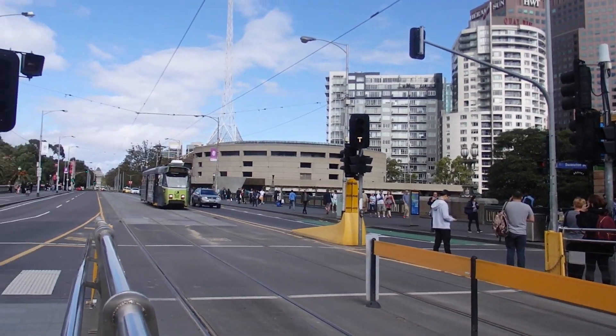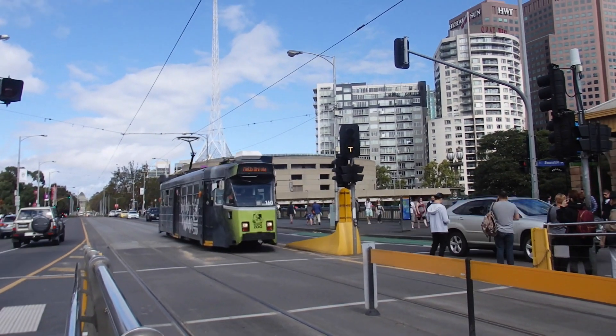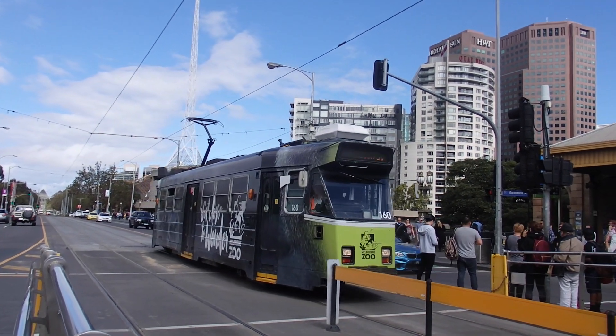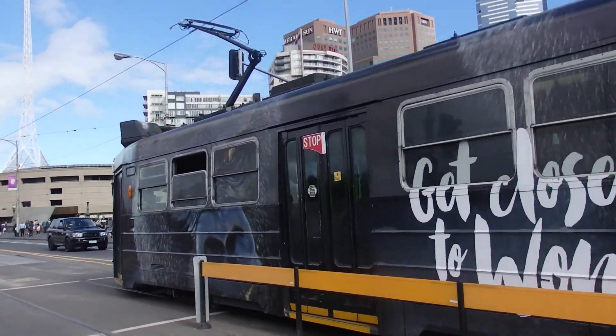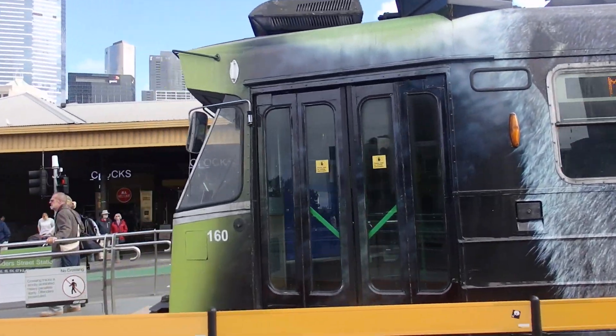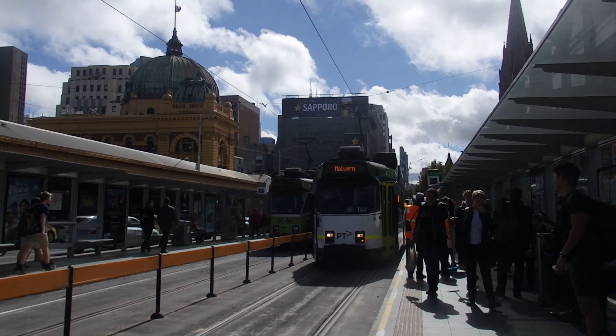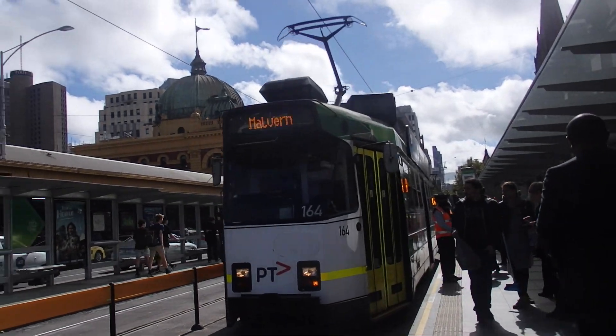We've got Z Class Tram number 160 pulling in for a Melbourne Uni via Swan Street service — number 160 in the Melbourne Zoo livery. As the Z Class Tram departs, we have another one for Route 5 to Melbourne.